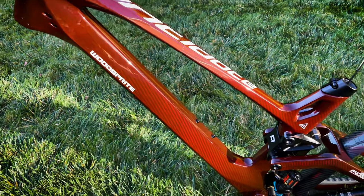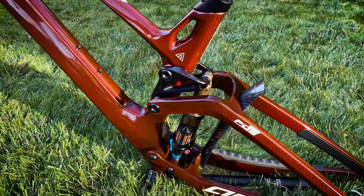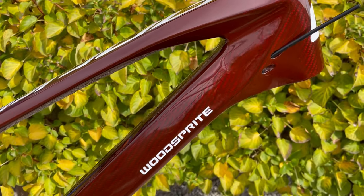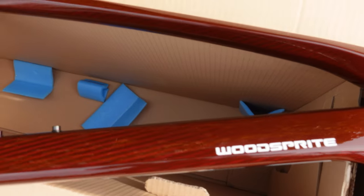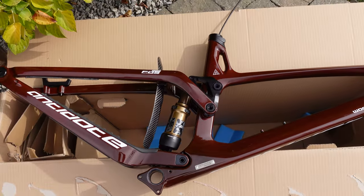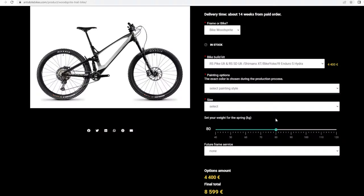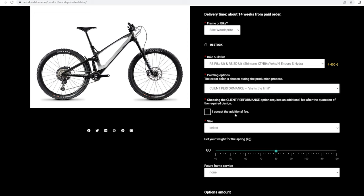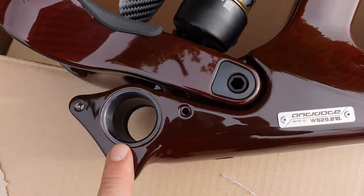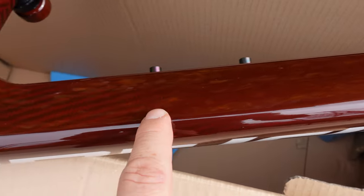Not only do they offer a lifetime warranty for their frames, but the quality of their processes is obvious especially when you see the frame just clear coated like this one. They provide a few color options and finishes to choose from, but they also allow you to order a completely custom bike, and this is one of those. This is the client performance 'sky is the limit' option and it's supposed to resemble a Bugatti red, seen here over that raw carbon with a clear coat.